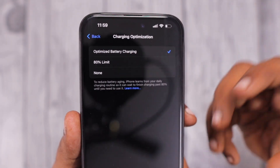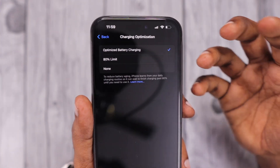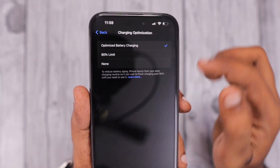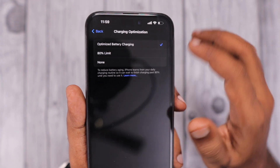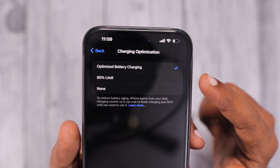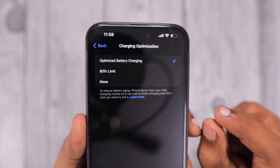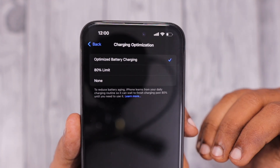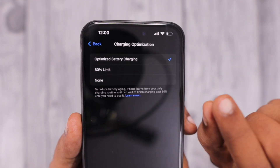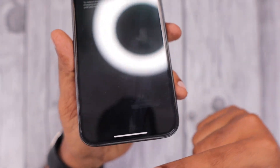After reaching 80%, based on your previous week's usage and charging pattern, the charging speed will either be faster or slower to protect your iPhone battery health. This automates the 0 to 100% charging process. Apple implemented this to prevent battery health from decreasing rapidly, so users aren't asked to replace their battery within a year or two of use.